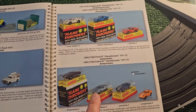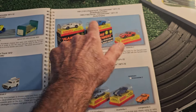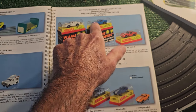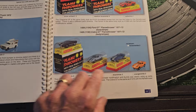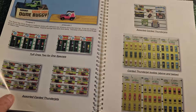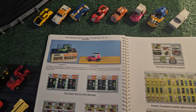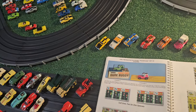Then there are the flamethrower versions, which are the same as the other previous ones - only flamethrowers have lights and open headlight capabilities. For GTs, Cobras, flamethrowers, and the Sand Van Doom Buggies. So that's it for the Aurora Thunderjets.